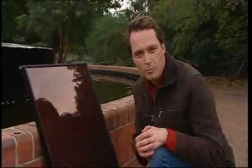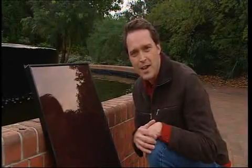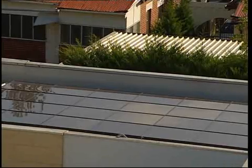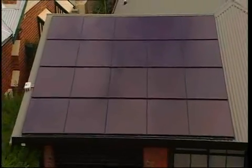So there you have it — thin-film panels like this are considered second generation panels. They tend to be more cost-effective and have better features than first generation panels. Thin-film panels perform better in shade, take only 1/1500th of the silicon and less energy to manufacture, and have excellent heat tolerance compared to crystalline panels.